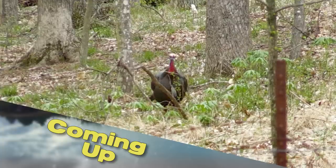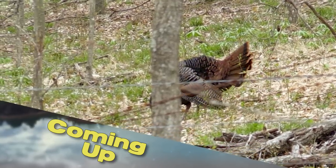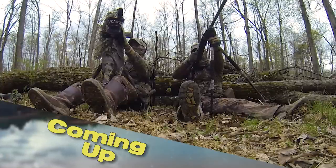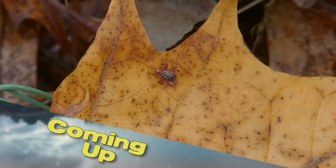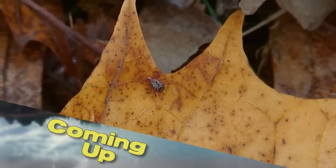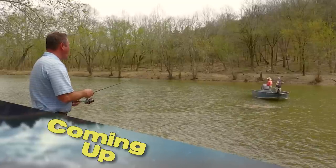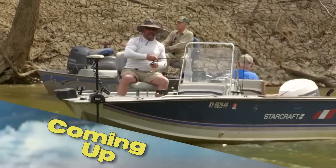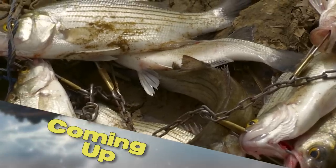This week on Kentucky Afield, turkey season is nearly here. So the first thing we're going to do is take a look at a great spring hunt from 2019. Next, turkey season and ticks go hand-in-hand — we're talking to a few tick experts to find out what's true, what's not, and how to prepare before hitting the woods. Then, do you like to catch fish? If so, you'll love the white bass run. It's all next on Kentucky Afield.